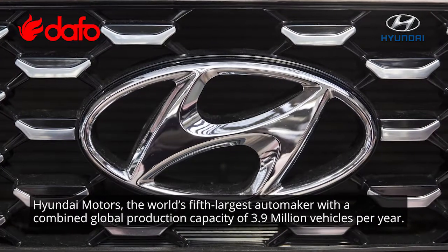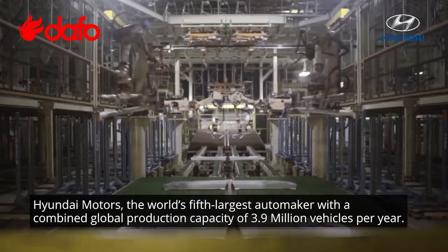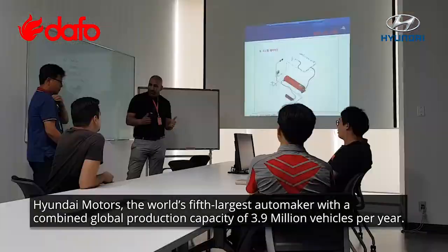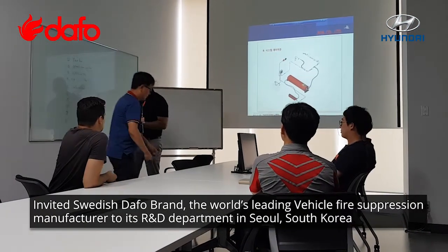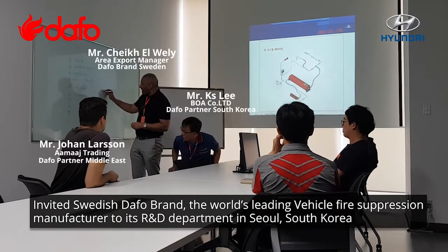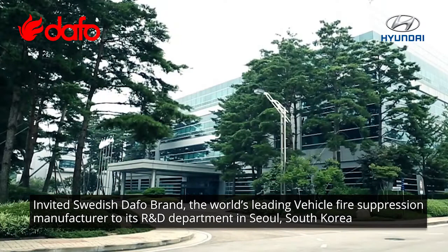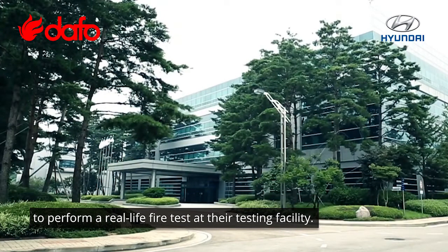Hyundai Motors, the world's fifth largest automaker with a combined global production capacity of 3.9 million vehicles per year, invited Swedish DAFO brand, the world's leading vehicle fire suppression manufacturer, to its R&D department in Seoul, South Korea, to perform a real-life fire test at their testing facility.